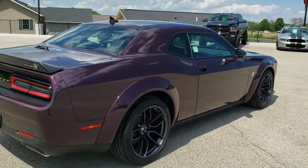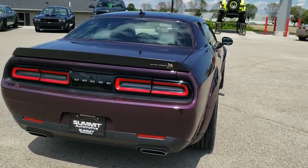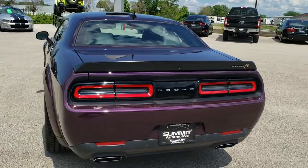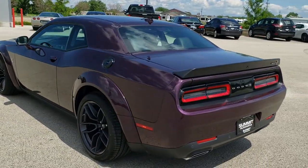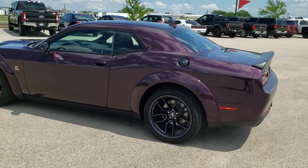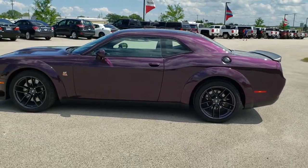It's going to get you 24 miles per gallon on the highway, 15 city for an average of 18. Hell Raisin is the color — it's a really metallic purple and the paint code on that is PCD.